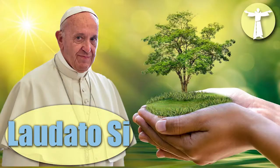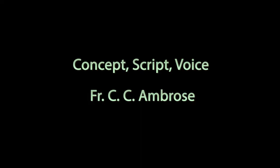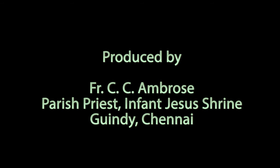As Pope Francis says in his encyclical Laudato Si, which means all praise to God, we can save the world by making use of waste material in any way we want. We can save the world by making use of waste material.